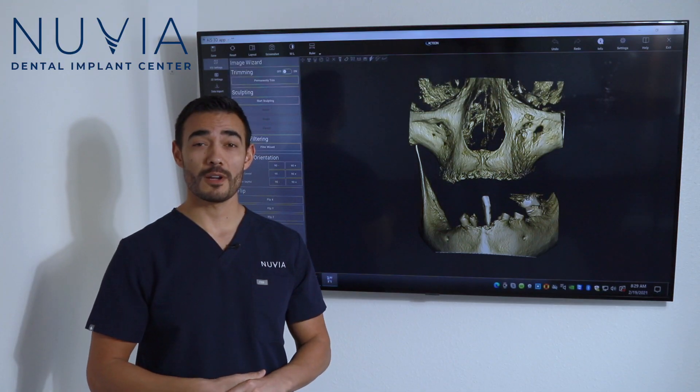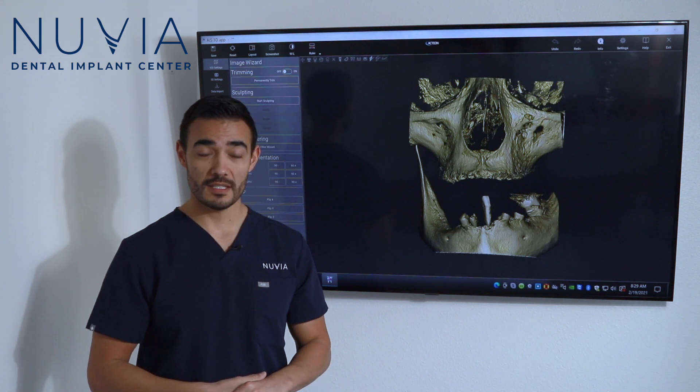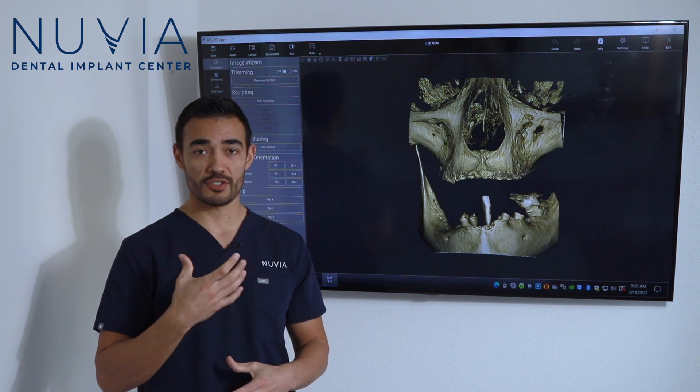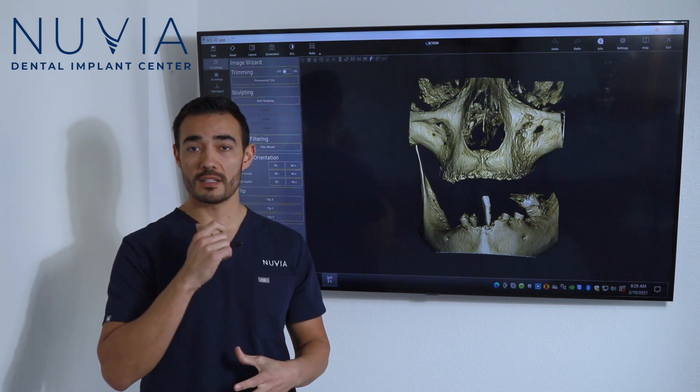I'm Dr. Nielsen. I'm going to talk to you about a patient who came in named Charlene. She came in with an upper complete denture — a traditional denture, no implants, no teeth — relying on suction and probably a lot of adhesive to hold that in.